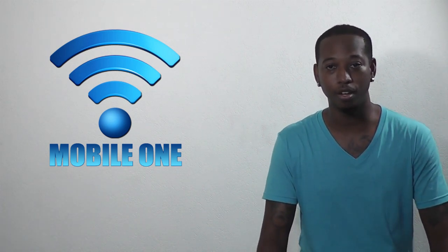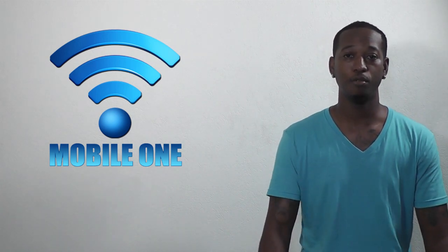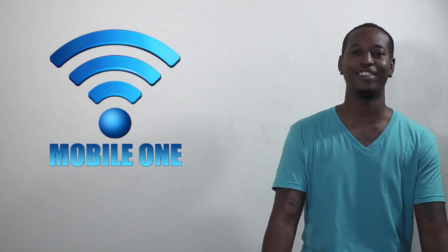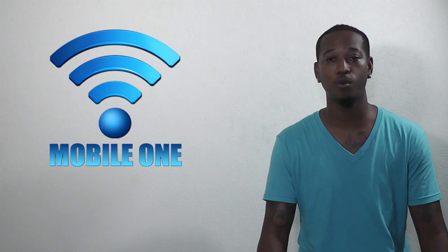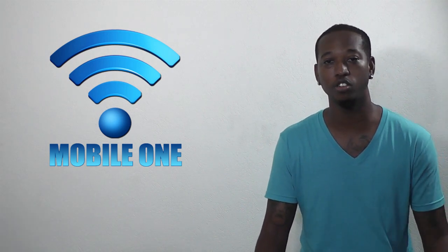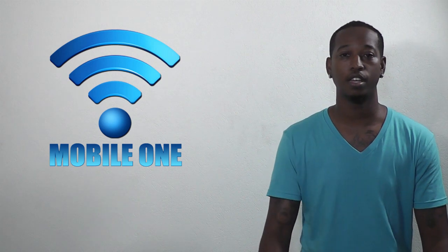Hi, I'm Stephen. You're watching the Mobile One Tech Talk Daily. Before we go any further, I think we should thank our sponsor, Mobile One, who's located on Broad Street in Bridgetown. They do actually have quite a few televisions in there as well, so you guys should go check them out if you are in the market for a TV. Let's get started.